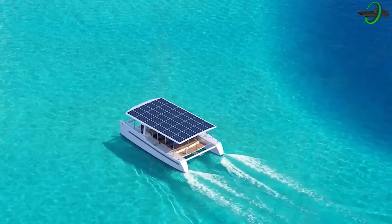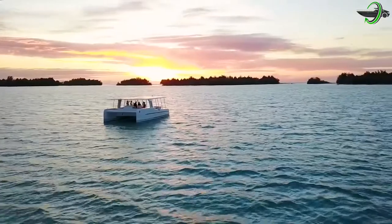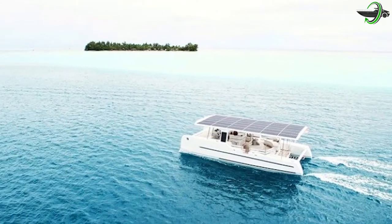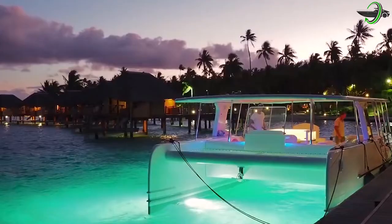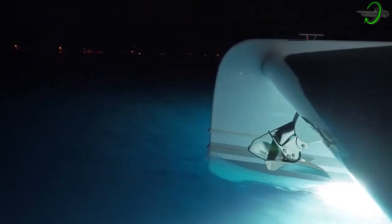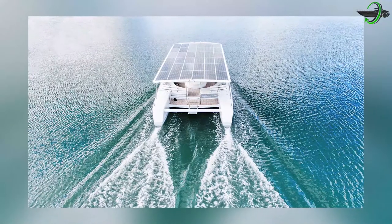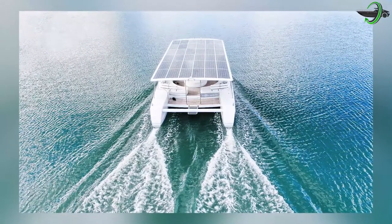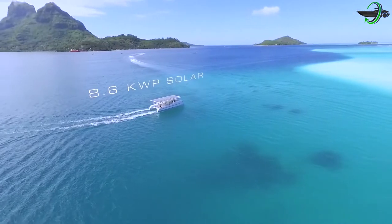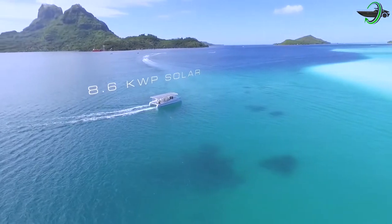When it comes to weight and volume, the Sol Cat 12's electric propulsion system is superior. The Sol Cat 12 may use its sizable solar array to power your land-based electricity infrastructure while it is not in use. Once converted into a mobile power plant, the solar-powered catamaran can supply 8.6 kW of power to the AC grid or power remote areas without access to the grid.